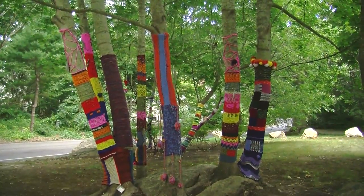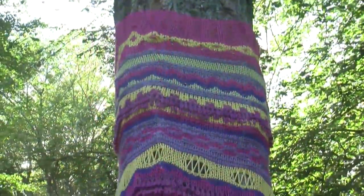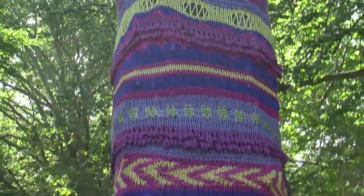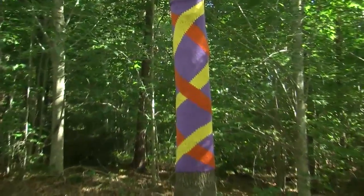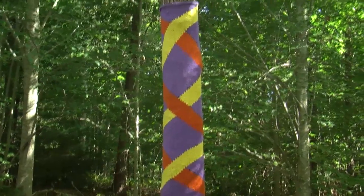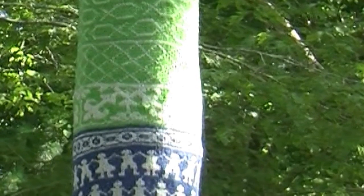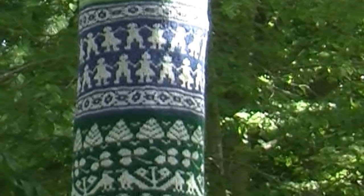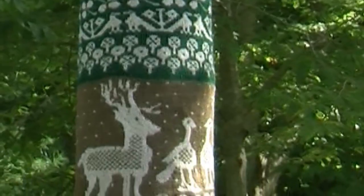Not everyone who was involved in the project came to us in the beginning. After the Technicolor Trees first went up, we had some additions. One of the most interesting was by a woman who summers here but lives in Austria. She took a whole new point of view — you can see she's got reindeer, snowflakes, and a lot of Nordic imagery, unlike most of the others which are more colorful and striped. We're thrilled to have this addition to the exhibition.